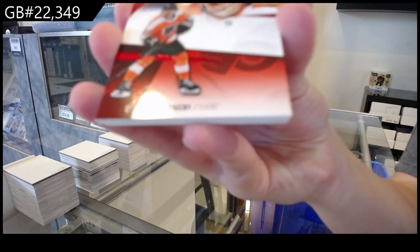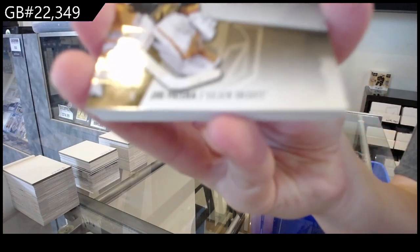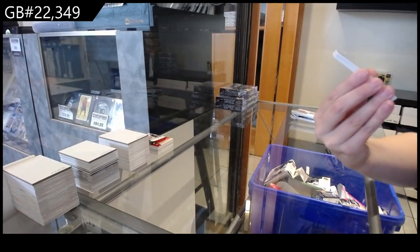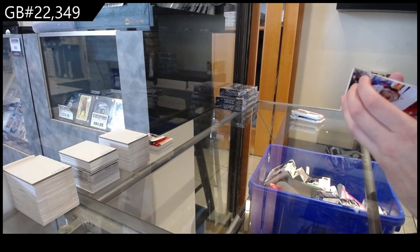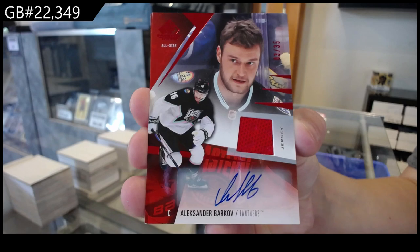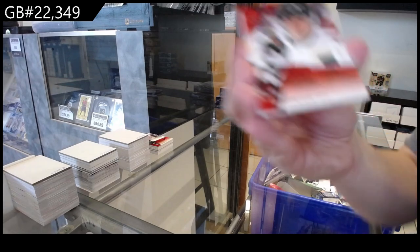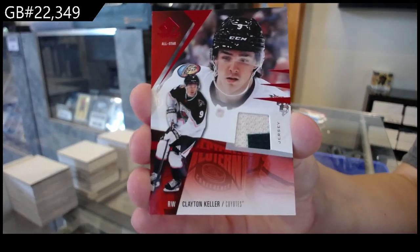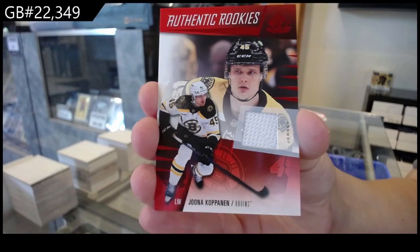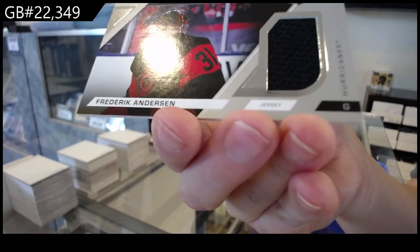We have number 226 red for Philadelphia of Travis Konechny. Number 217 gold rookie for Vegas of Uri Patera. We have a base jersey auto for the Florida Panthers, number 235 of Alexander Barkov. Base jersey for Arizona of Clayton Keller. Rookie jersey for Boston of Yona Kopanen. And a stadium series fabric jersey for Carolina of Freddie Anderson.